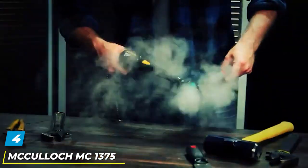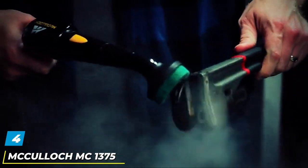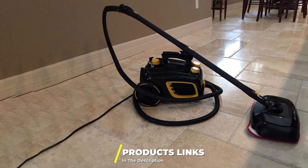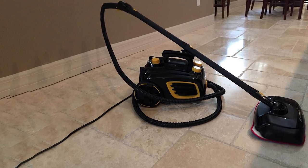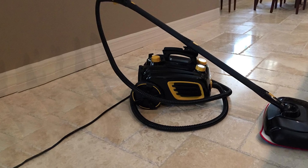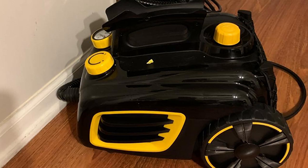At number 4, we have the McCulloch MC1375 Canister Steam Vacuum Cleaner. The McCulloch MC1375 will satisfy those who appreciate having the most suitable equipment for every type of surface. Furthermore, since it is a steam cleaner, you have a very versatile device allowing you to remove dust and debris and sanitize surfaces.